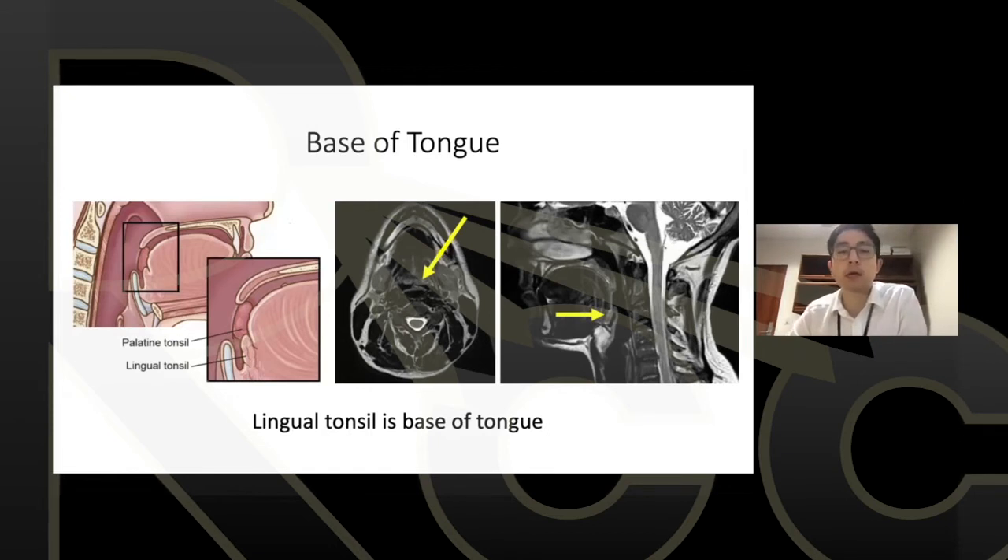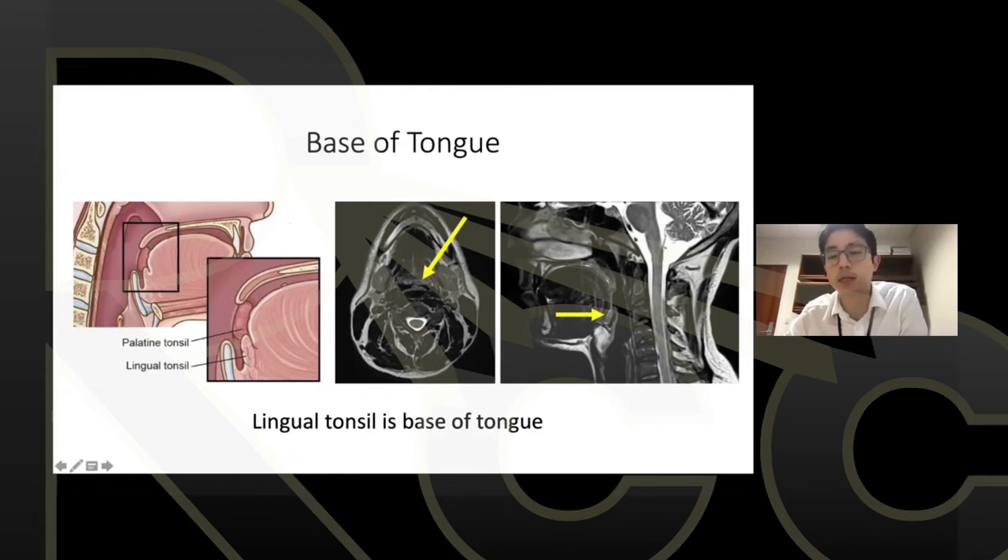For base of tongue: remember that the lingual tonsils are located in the base of tongue. Base of tongue cancers tend to extend into the pre-epiglottic fat — visible on the sagittal view — and also extend anteriorly, since there's no hard anatomic barrier in either direction. When drawing GTVs and expanding to CTVs, look in both directions to ensure you're not missing tumor going downward or forward.